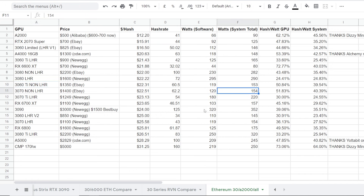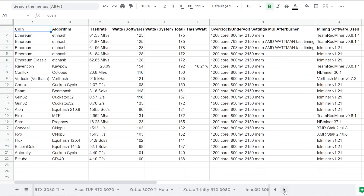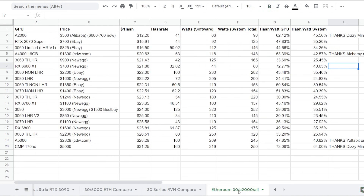Any number you see here is just like an average general number that I've seen on video. I do have some credits here and you guys can access this Google doc down below. This is my 30 series and AMD card hash rate sheet. You guys can see this at the very right Google sheet here.